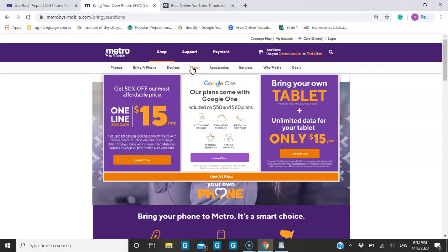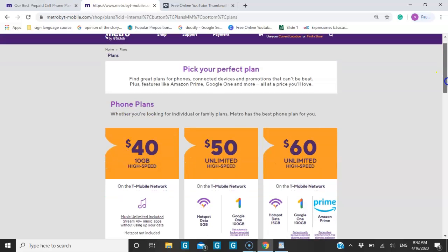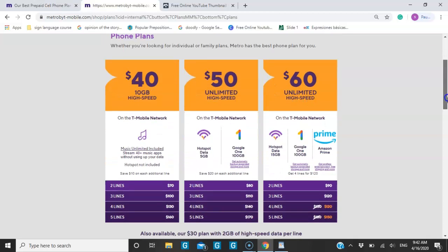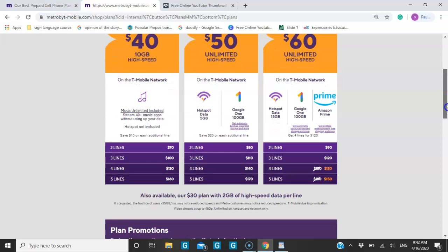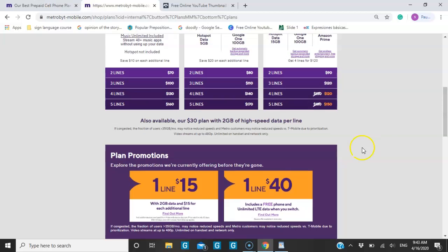Let's look up the plans they have right now. For regular cell phone plans they have different promotions going on: $40 unlimited data but you get high speed only up to 10 gigs. For $50 and $60 it comes with a hotspot and Google One 100 gigabytes.